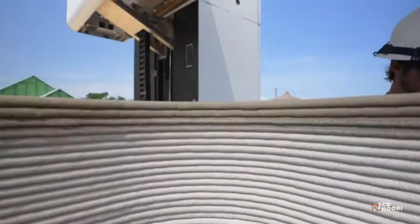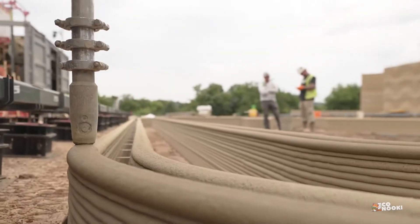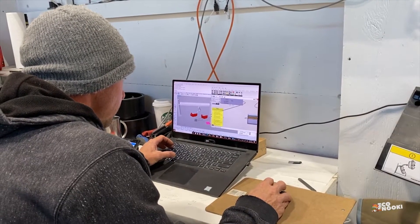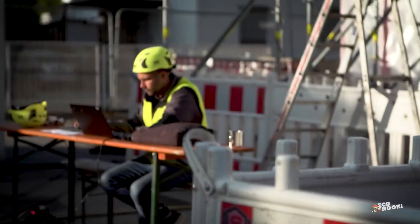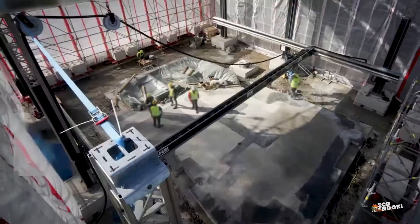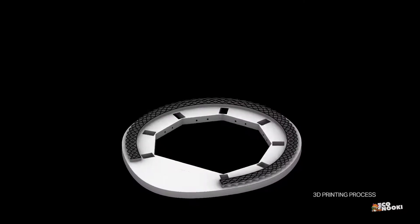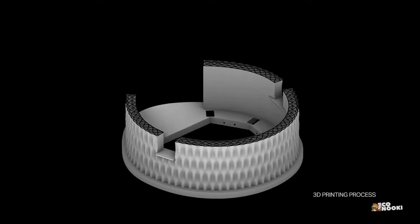Before we discuss its potential and environmental factors, it's essential to understand how 3D concrete printing works. The process starts with the development of a digital model or blueprint of the structure to be created. This model is then fed into a 3D printer, which interprets the data and precisely deposits layers of concrete in accordance with the design. Gradually, the layers stack on top of each other, ultimately forming the intended structure.